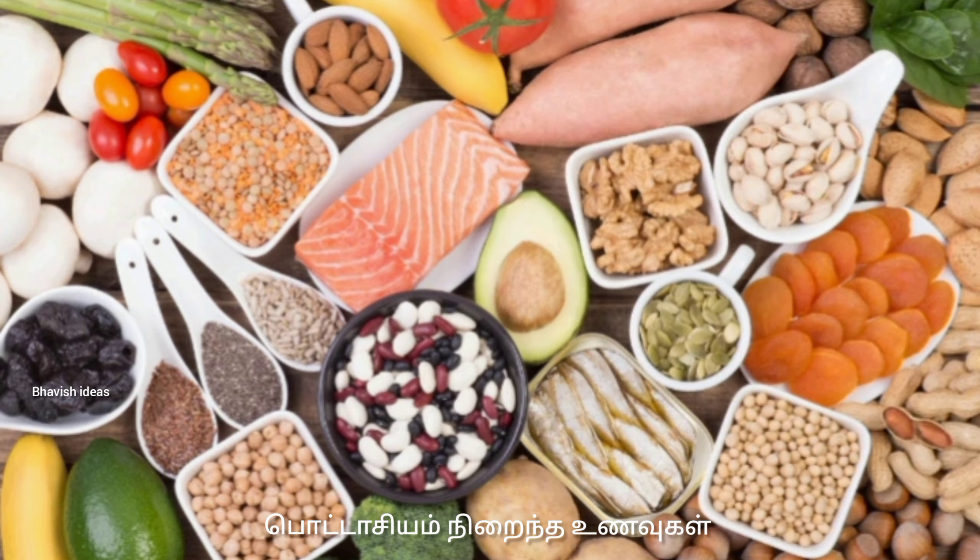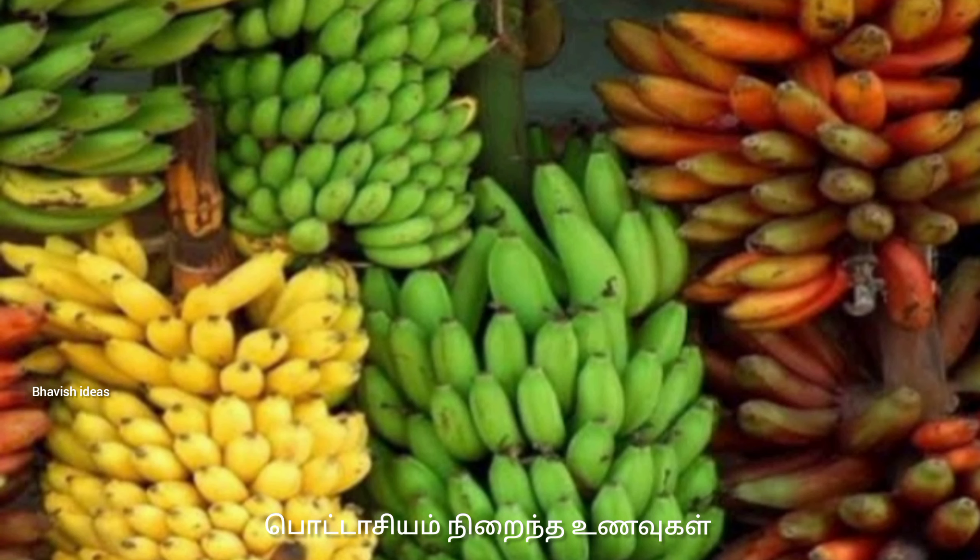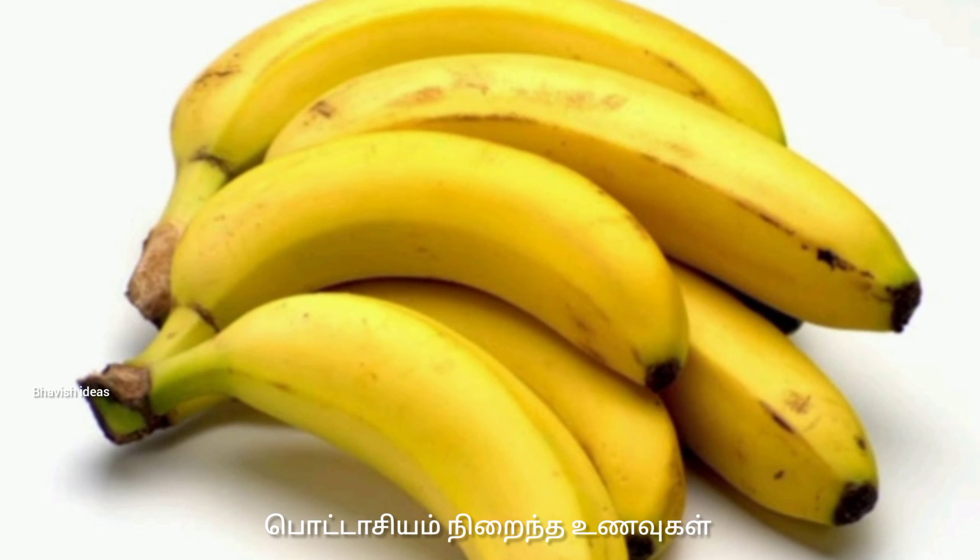What do you think about potassium? There are potassium, vitamin C, folate, and antioxidants. This is why we eat the potassium.